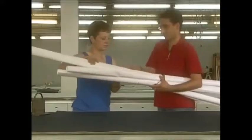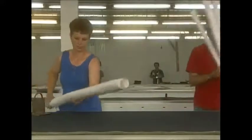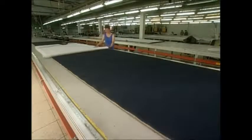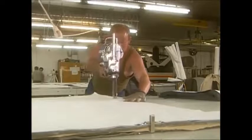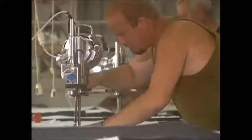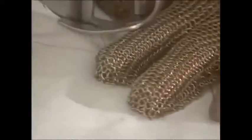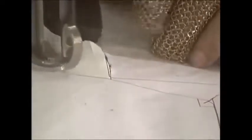Once it's all straightened out, they put the pattern on top. Then they can get cutting. This cutter might look like an extra from Braveheart, but he's actually wearing the glove for a very good reason — to stop him cutting his fingers off with the compass saw.